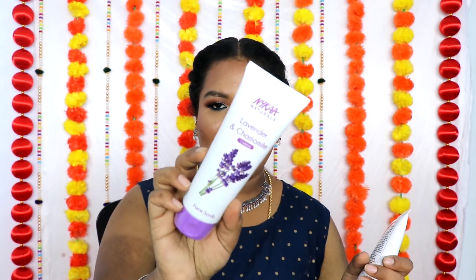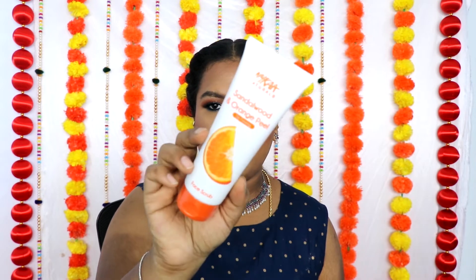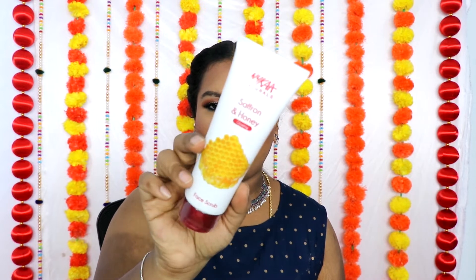The face scrub variants are: Tea Tree and Neem for purifying, Lavender and Chamomile for calming, Cucumber and Aloe Vera for hydrating, Papaya and Amla for anti-pigmentation, Sandalwood and Orange Peel for de-tanning, and Saffron and Honey for glowing. In total they have seven face scrubs and one face wash. I'll keep using and updating about the scrubs in my next video.